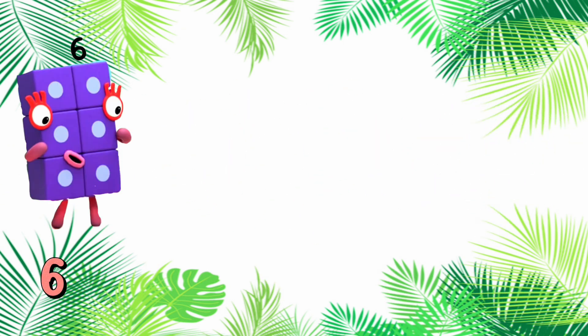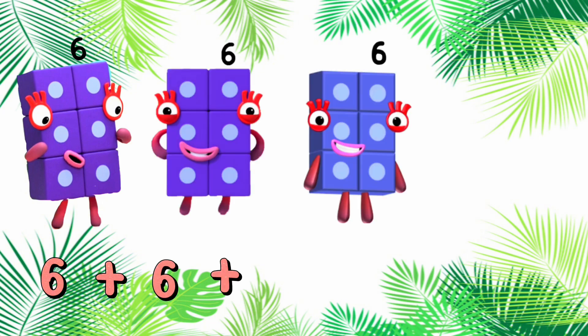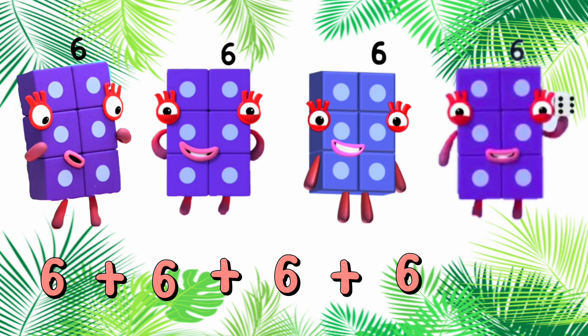6 plus 6 plus 6 plus 6 is equals to 24. 6, 12, 18, 24.